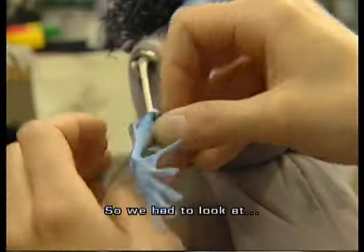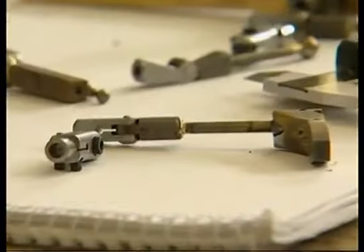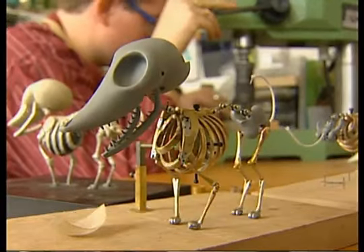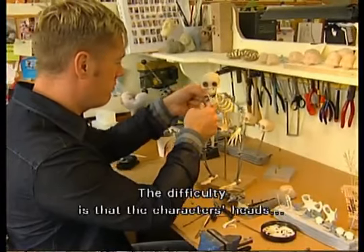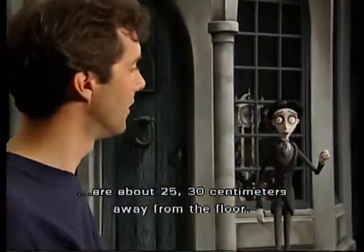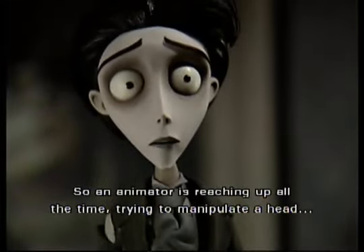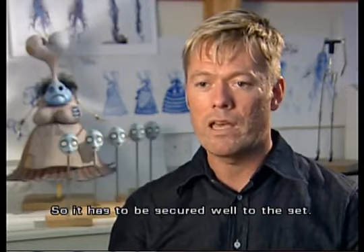So we had to look at the different ways of engineering the joint system that we use inside the models, and then how they would actually support the weight of the character. The difficulty is that the characters' heads are about 25 to 30 centimetres away from the floor, so an animator is reaching up all the time, trying to manipulate a head, and there's an awful lot of leverage on that model, so it has to be secured well to the set.